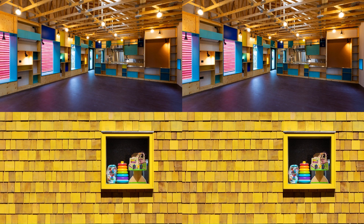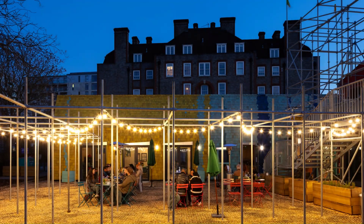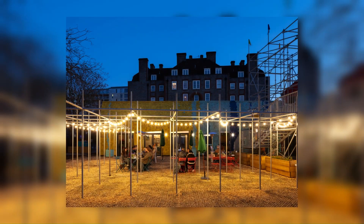Together, the assemblage shelters a courtyard to the rear, which connects to the existing green play space to provide a much-needed social space for the estate and external seating for the cafe.